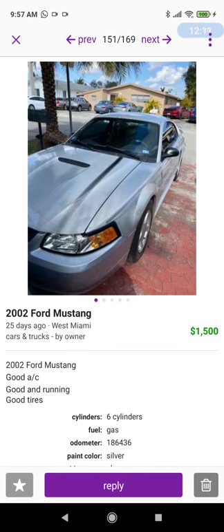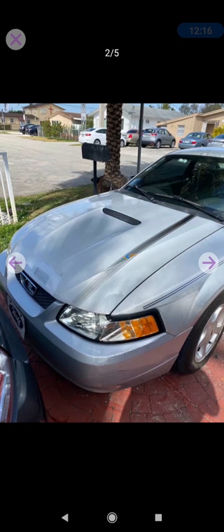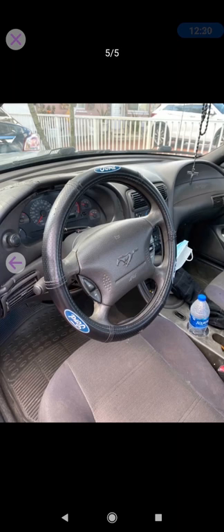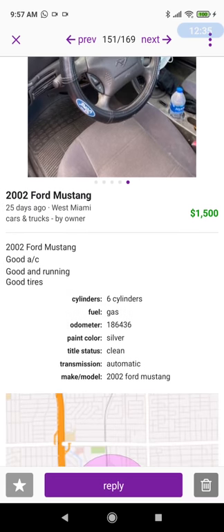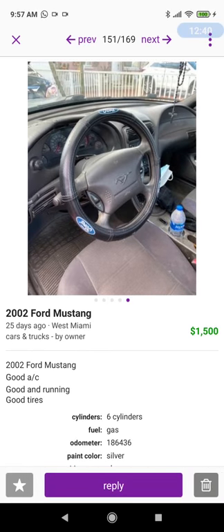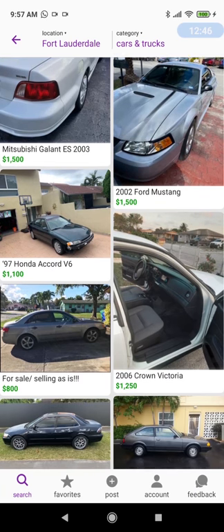2002 Ford Mustang — let's see what's going on here. Not bad. We've got some paint fade and some stuff going on. The headlights have been replaced by some Chinese aftermarket units. The description says '2002 Ford Mustang, good AC, good and running, good tires.' $1,500. You could see what's going on; I'd probably offer a little less. Not bad overall.